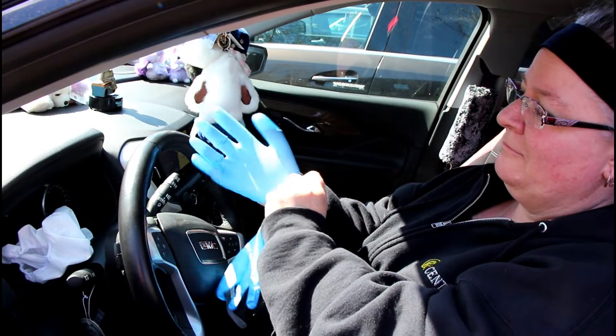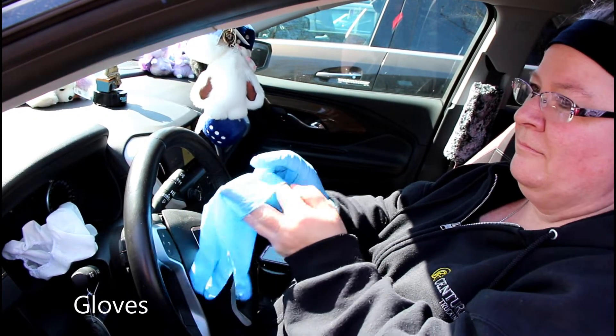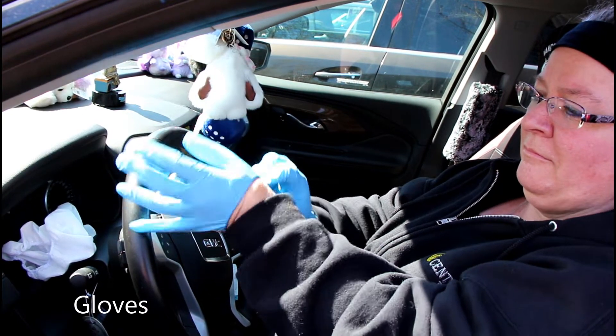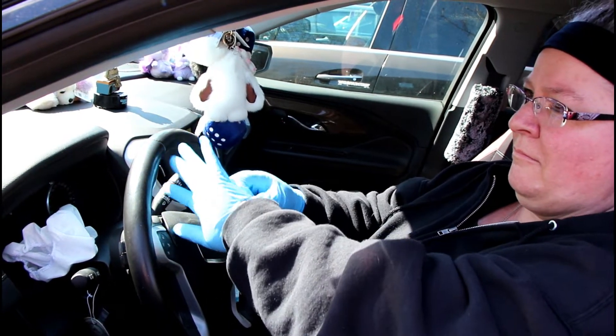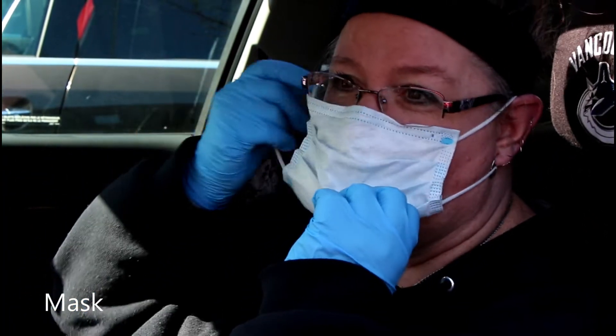Those of us that are still working in the office are trying to do our best to wear proper protective equipment, including gloves, and most importantly, face masks wherever possible. We recommend that you guys do your part as well by wearing a face mask when entering the office, and if you can, wear gloves as well.